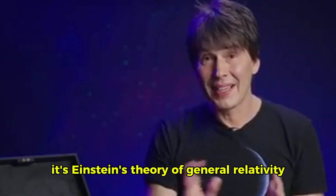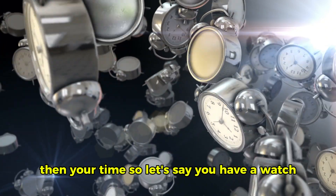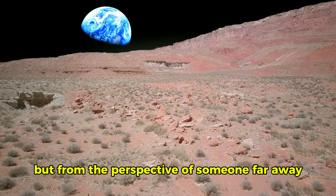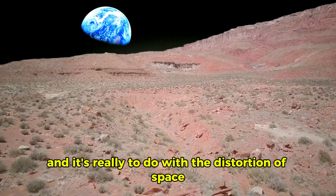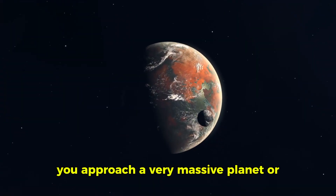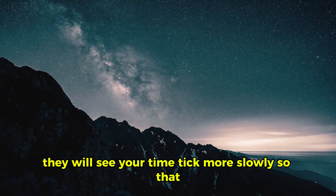Why is time different on different planets, like in Interstellar? That's an easy question to answer — it's Einstein's theory of general relativity. As you come closer to a planet, if you have a watch and look at it, you'll see it tick at the normal rate, one second per second, and you won't see anything unusual. But from the perspective of someone far away, that watch will be ticking more slowly than theirs. It's really to do with the distortion of space and time in the vicinity of the planet. The general rule is if you approach something very massive — a very massive planet, or even a black hole — from the point of view of someone far away, they will see your time tick more slowly.